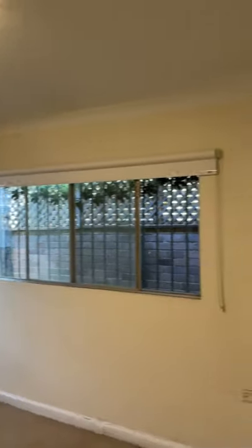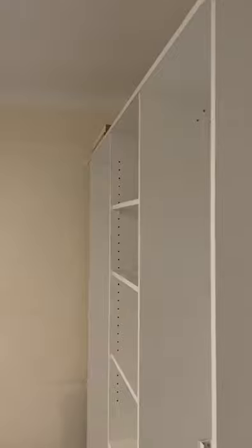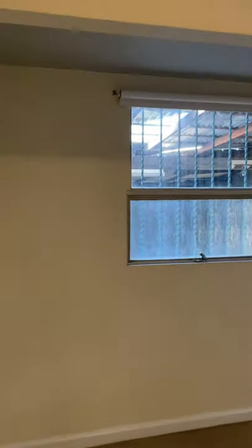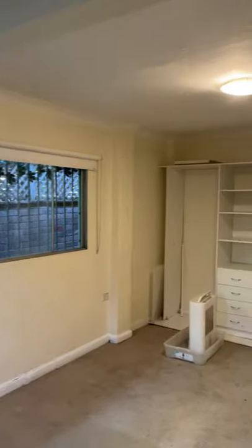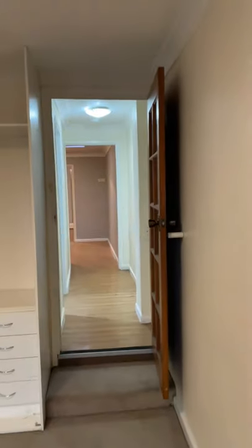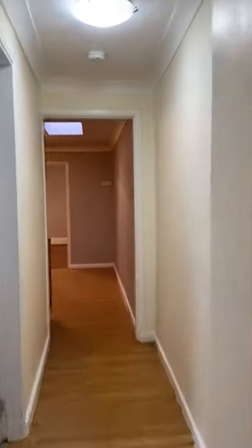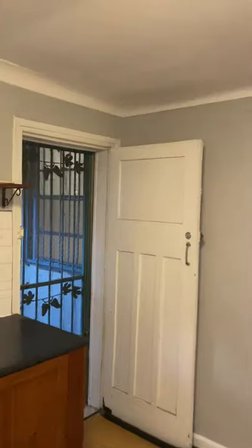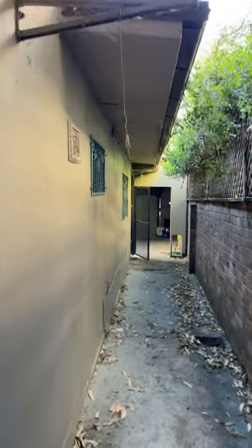This is the second room. And this is the third room.